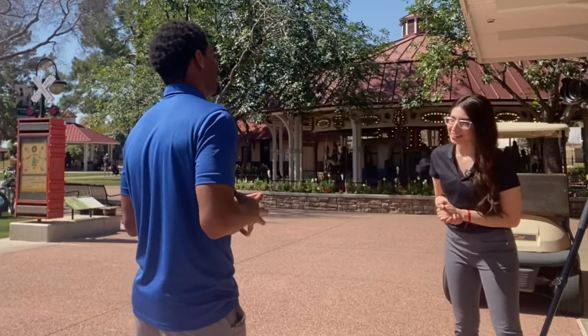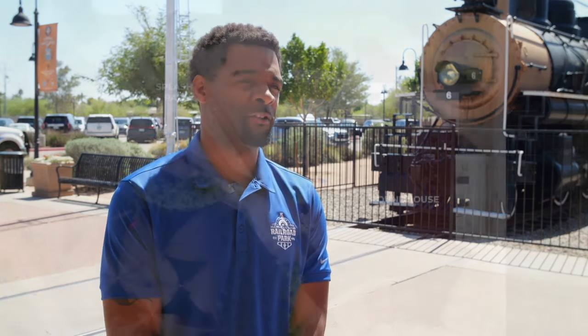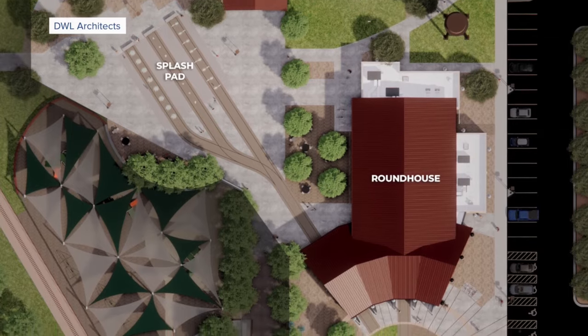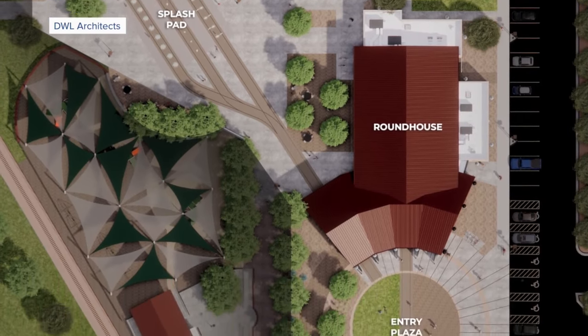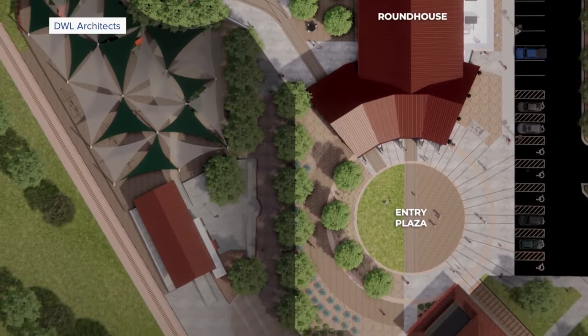It sounds like a big investment. Yes — money wise, what is the park looking at? As it stands right now, we're at around 13 million for the project. There was a bond project for this splash pad project, as well as CIP funding from the city of Scottsdale and the Scottsdale Railroad Mechanical Society.